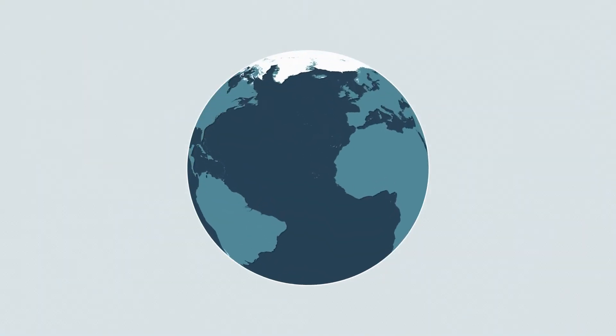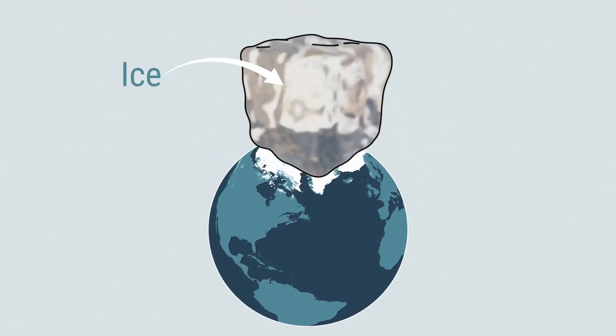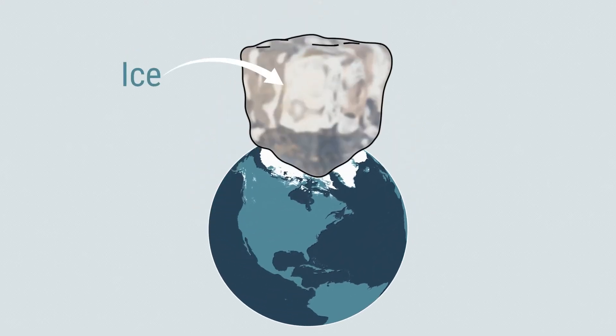The most dominant feature of the polar regions is ice. If you're going to work at the poles, you need to get familiar with some of the basics.